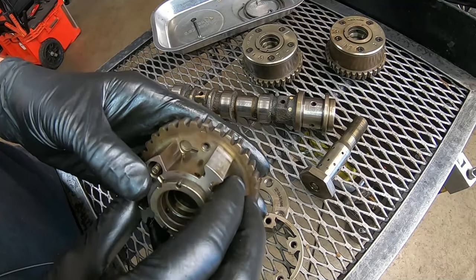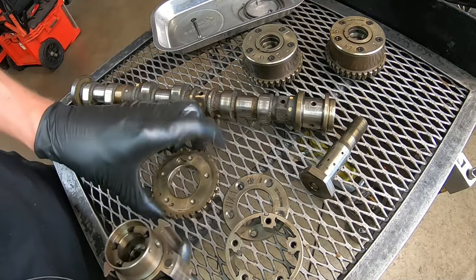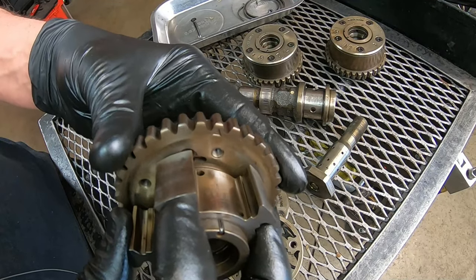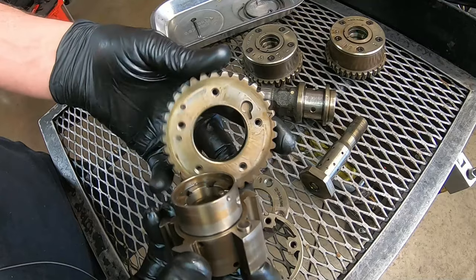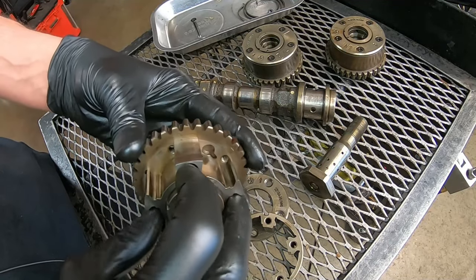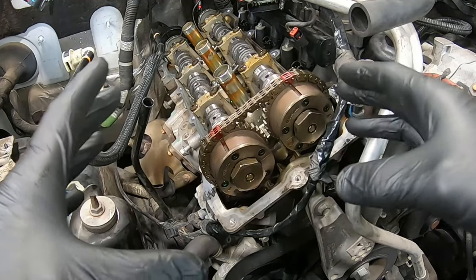A couple things can prevent the lock pin from seating back into its bore: a piece of debris getting down into the bore, or debris in the cylinder where the lock pin slides in and out. It could actually get stuck, or debris in the recessed area of the gear could prevent it from fully seating. On the vehicle we worked on, we actually found a piece of debris in the bore. Once I took it out I could see something down in there, which is why the pin wasn't locking. So it's a matter of removing and replacing the phaser.